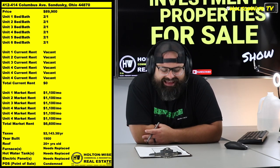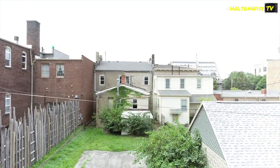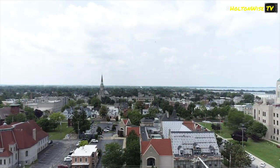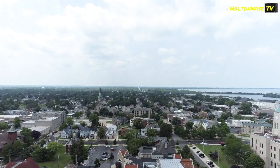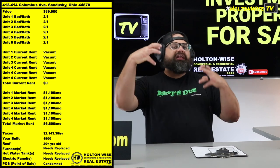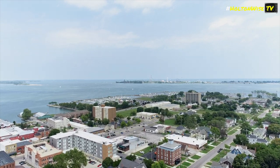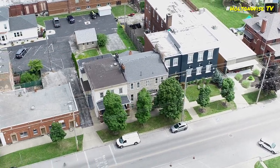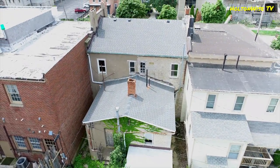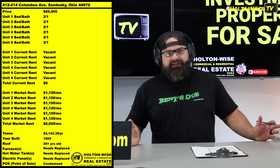412-414 Columbus Avenue, Sandusky, Ohio — up in the islands. This is an incredibly desirable area: campers, boaters, vacationers, people going to Cedar Point, Put-in Bay, Marblehead, Kelly's Island. There's a lot of activity out here. The location is premium, high-end, incredibly desirable. But the building is totally trashed — in need of a full-on gut job renovation. It's currently condemned.